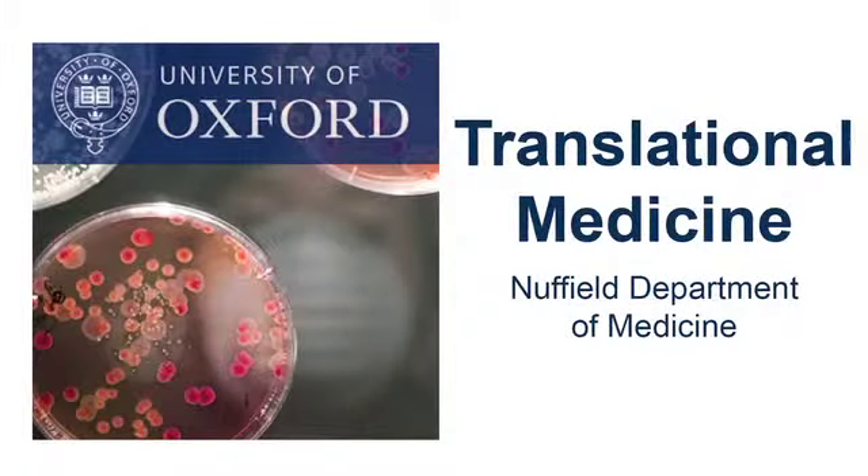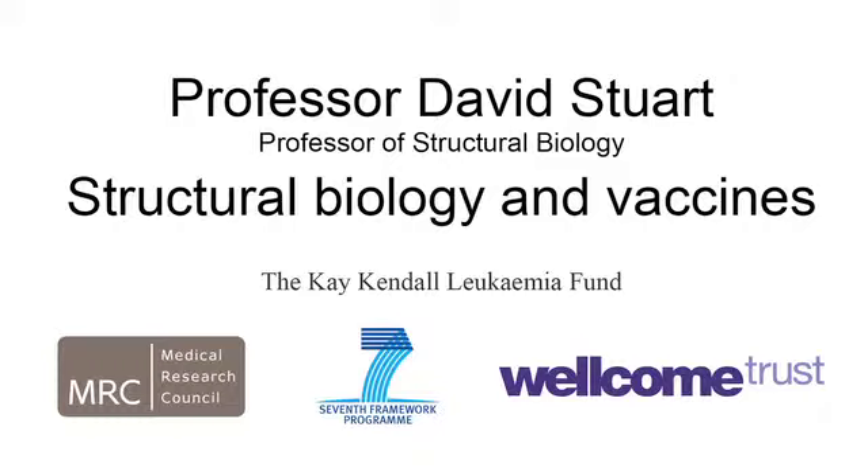This is a podcast of the Nuffield Department of Medicine. Today we've asked Professor Dave Stewart to talk to us about structural biology and vaccines. What is structural biology?